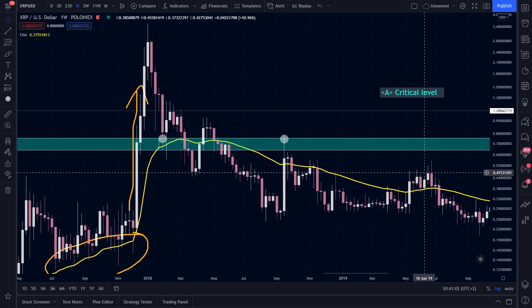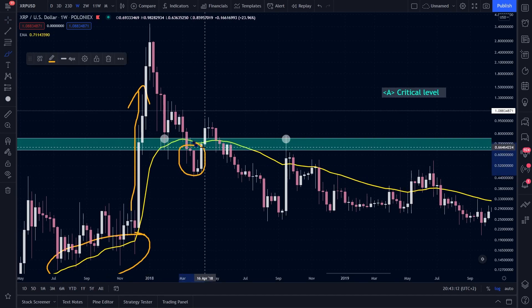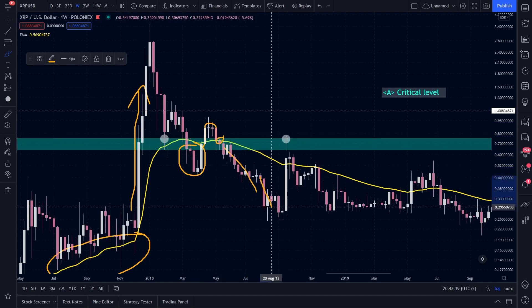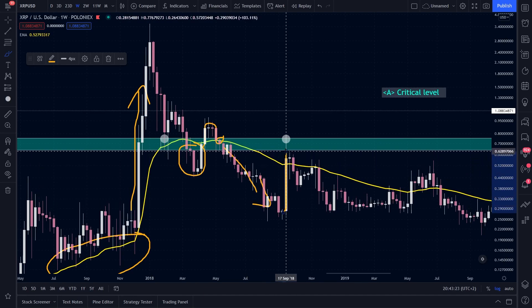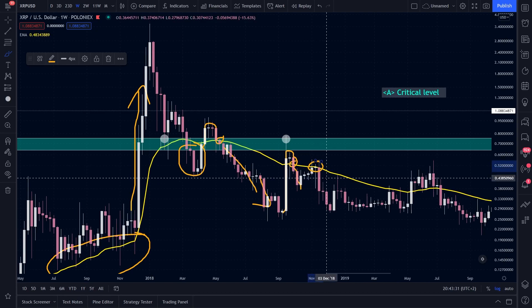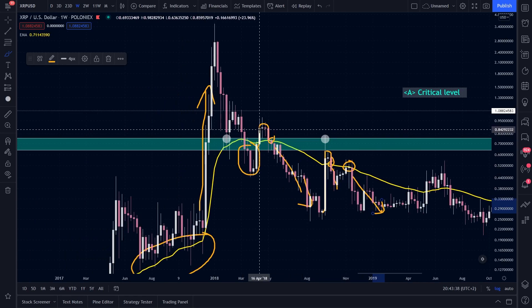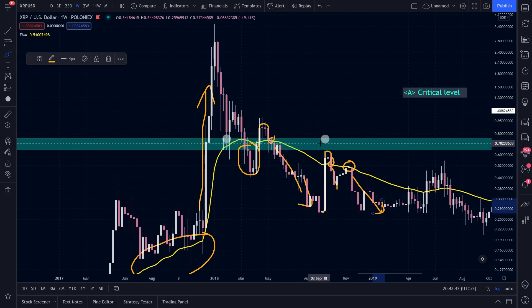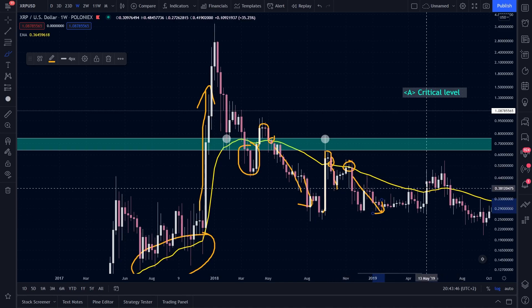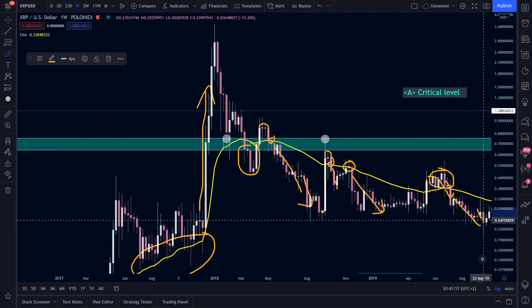Here you see that we went below the line again. We were below the line, went up and went to test the line again — we couldn't hold it, so we went down. Here we went again above the line and tried to use it as a support. We couldn't hold this level so we went down. Then we used it as a resistance and went down again. So you see that every time we pierced the line, we go to retest the line. We pierced the line, we go to retest the line. We couldn't hold the line as a support, so we went down and made a new low.